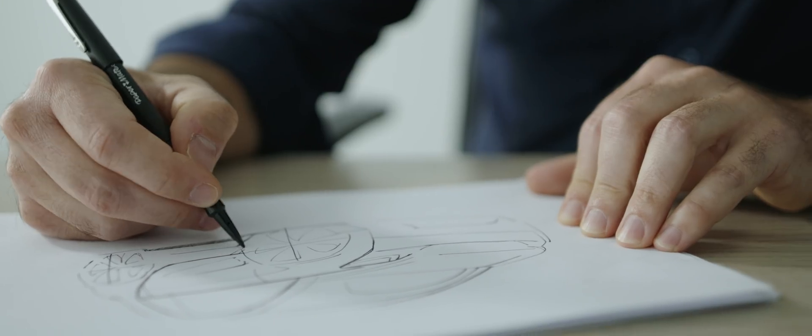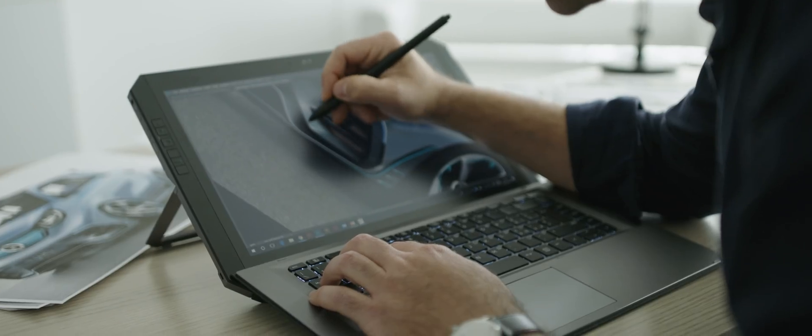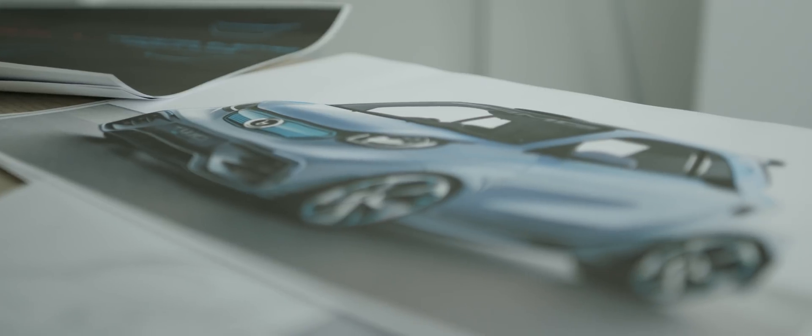We deliver drawings initially; after we pass the 2D phase we move to 3D, so we use design software to build the surfaces of the car. Together with the engineers we can actually verify that the design is feasible.